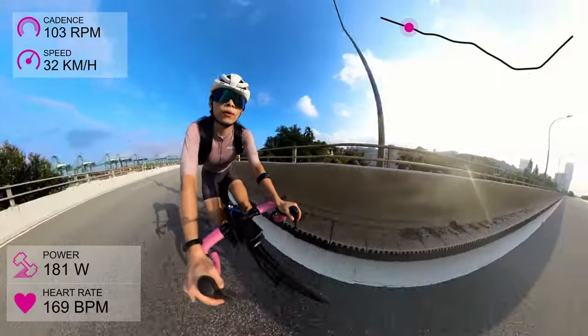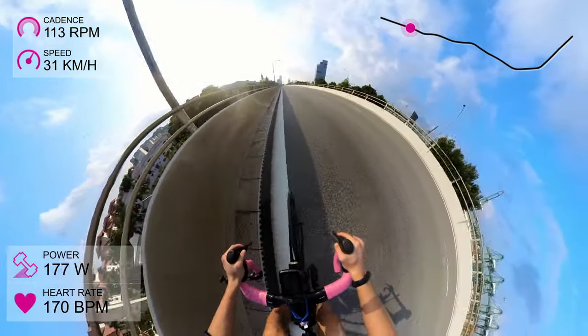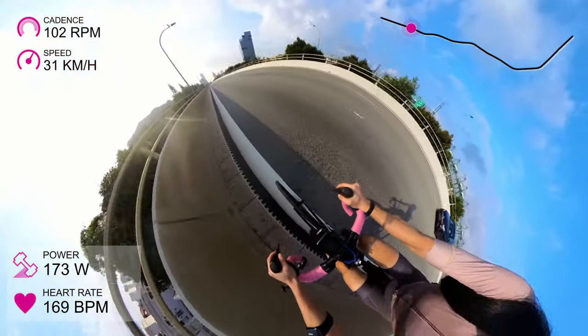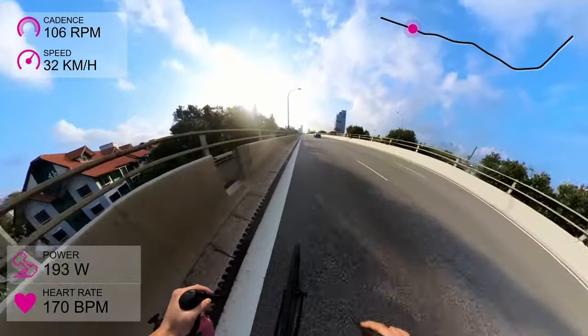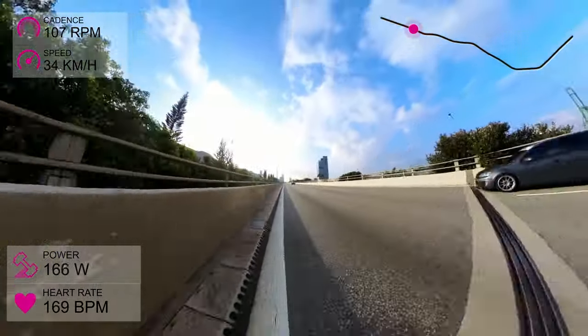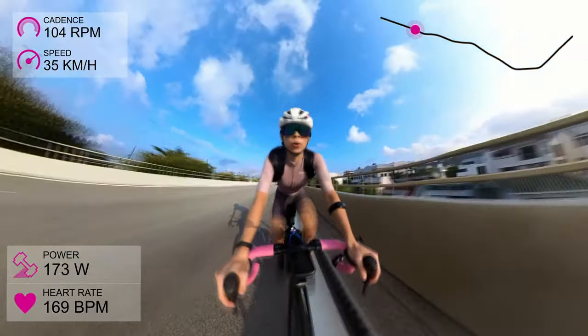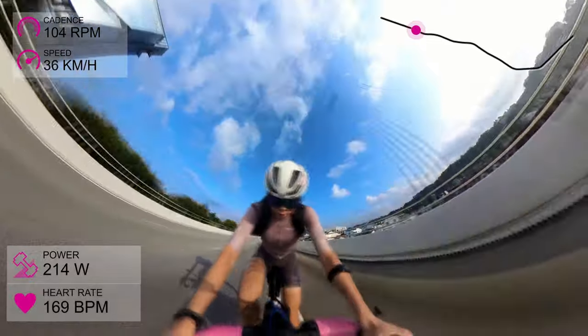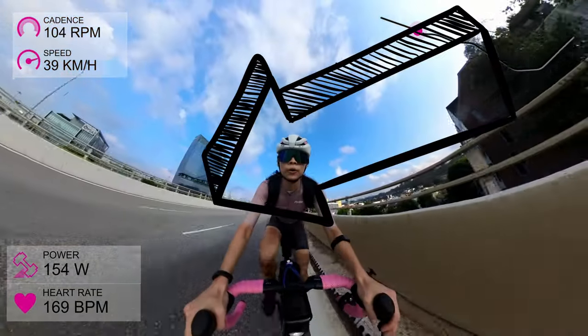Before we get into the main topic of this video, heads up that I will be speeding up some parts to make this video shorter. I've also made an effort to pace myself and embark on a sustainable power effort. Once again, you can see my stats on the left — we have the cadence, speed, power and heart rate.